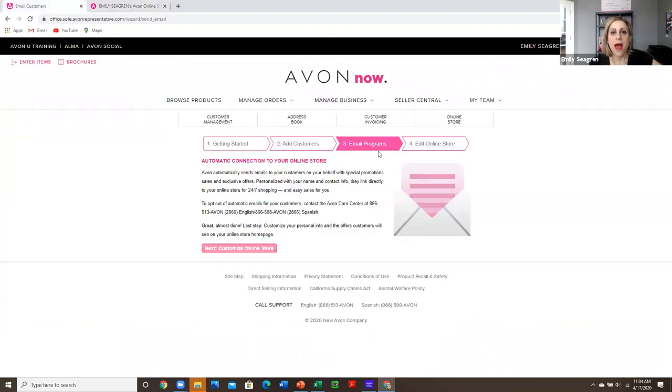Remember, every customer has the option to unsubscribe if they don't like getting emails all the time — that's a personal preference. We don't want to assume our customers don't want to hear from us. Our job as a representative is to be marketing our products and our company and to serve customers. Always make sure it's an opt-in, but don't take it personally if they want to unsubscribe.